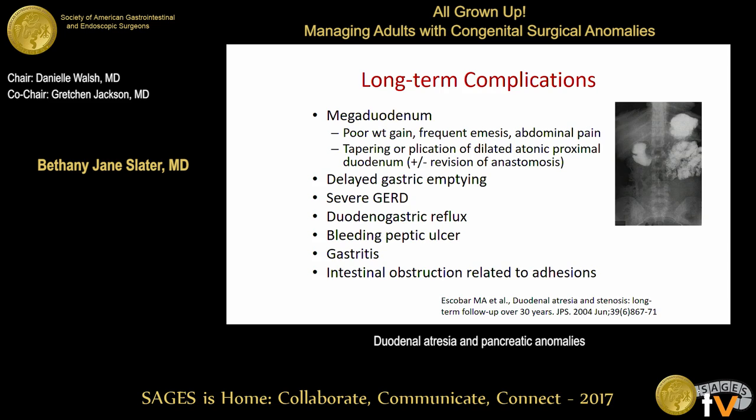If symptoms persist, patients require a tapering or plication of the dilated proximal duodenum, plus or minus a revision of the anastomosis if there is an associated stricture. Other long-term complications the adult surgeon will see include delayed gastric emptying, severe gastroesophageal reflux — many patients require a fundoplication — duodenogastric reflux, and bleeding peptic ulcers, usually around the anastomosis or from gastritis. Adhesive bowel obstructions can also happen, more commonly after open repairs.